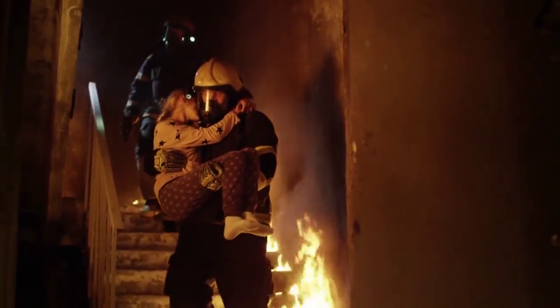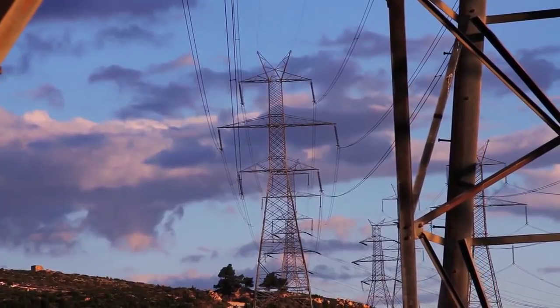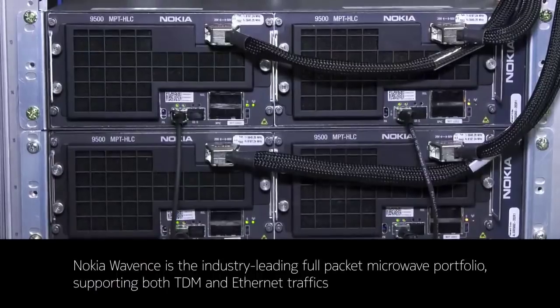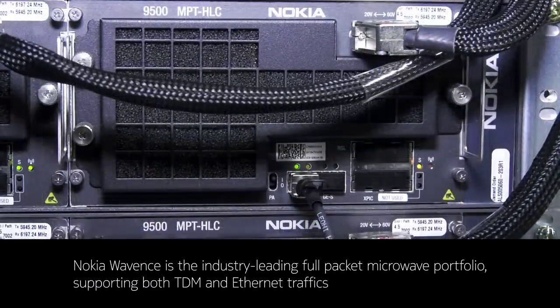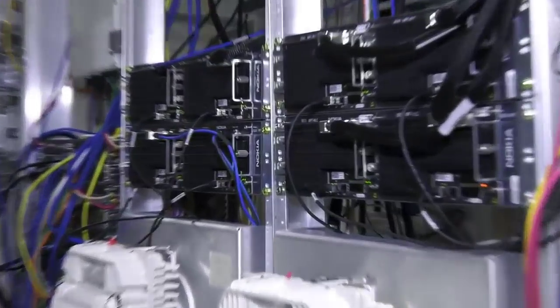For many mission and business-critical services, deploying microwave links remains the most straightforward solution for providing a reliable, high-capacity connectivity when fiber is not available. The Nokia Wavents product family is the world-leading full-packet microwave solution supporting all services, from today's voice-centric services using TDM circuit emulation to Ethernet-based data traffic.